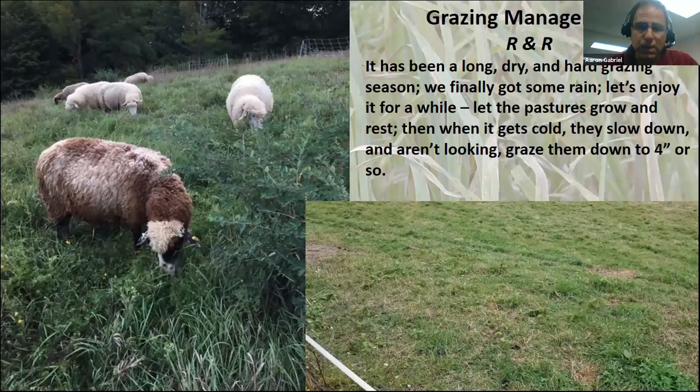The basic principle is you have all this pasture and you want to give it a good rest period. But going into the winter, when we're done grazing, we don't want a lot of aftermath. We want to graze it down to about four inches or so, and we'll explain why as we go along.